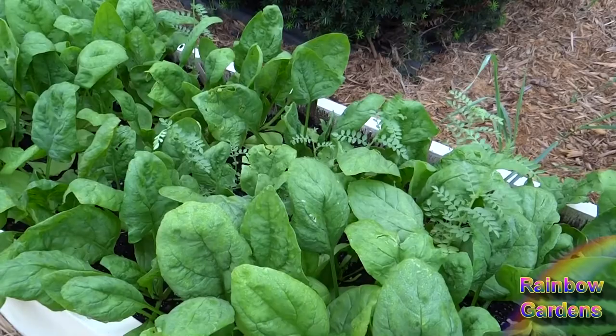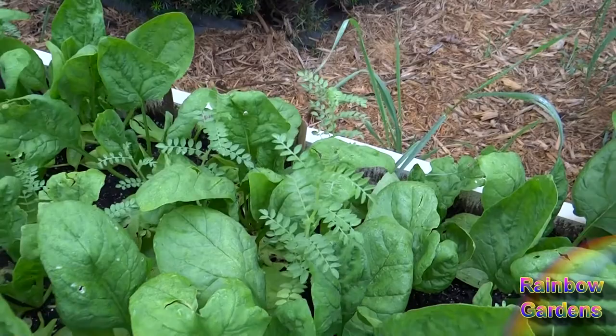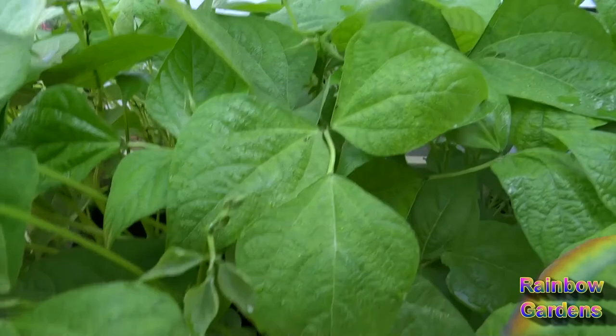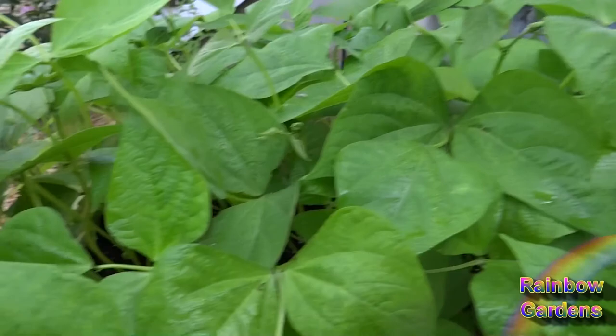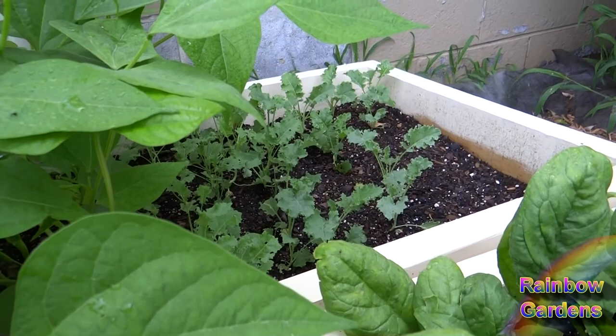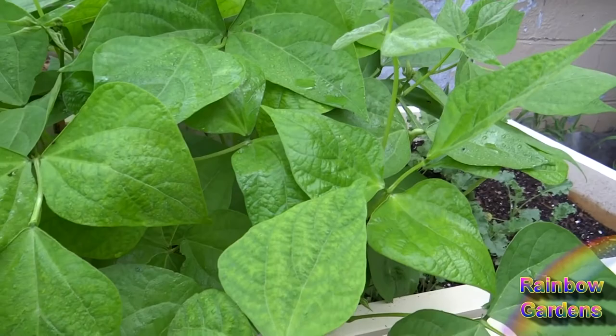And then of course the jade bush beans. This bed is only about four inches of soil — maybe less — because I kind of ran out of soil when I got to this bed. So I'm pleased to see that these beans are doing so well over here. I thought I'd lost my kale but it seems to be doing okay. Something's attacking it as well — whatever is eating the amaranth is also eating the kale. If I spray with something maybe I can get rid of whatever it is.